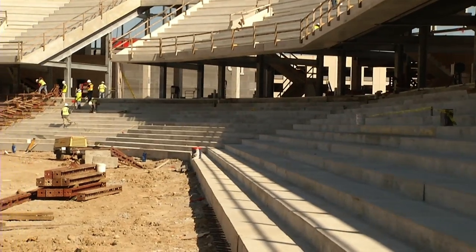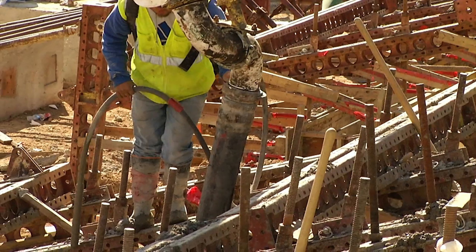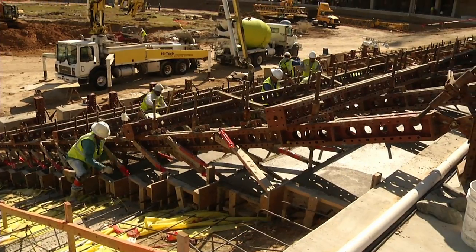Here on the east side they have finished pouring the concrete for the lower bowl. Now they're continuing up on the north side and they'll have that done by the end of the week before continuing with the rest of the lower bowl.